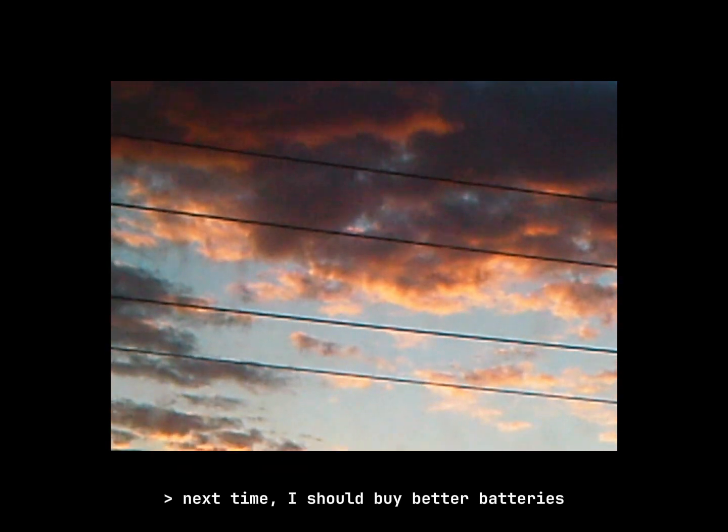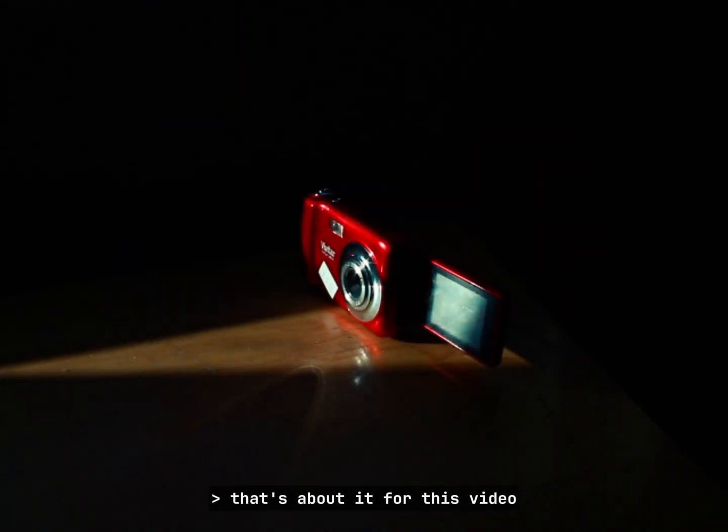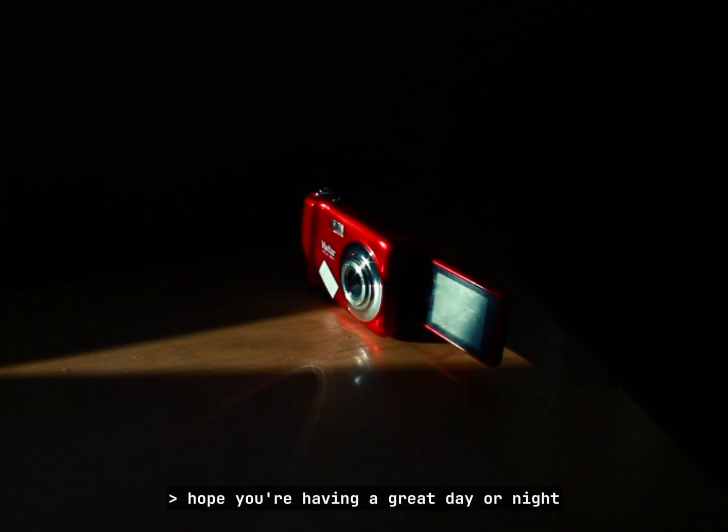Next time I should buy better batteries — from the dollar store. That's about it for this video; I pretty much covered everything. Anyway, thank you for watching. Hope you're having a great day or night, and as always, may peace be with you. Take care.